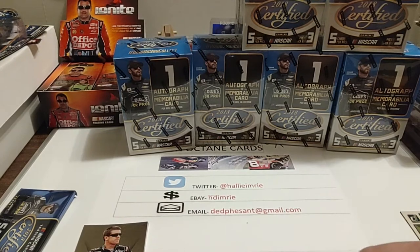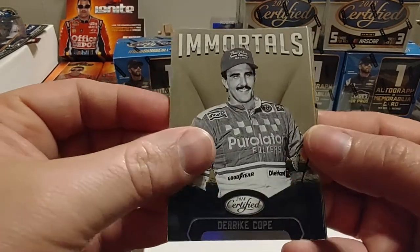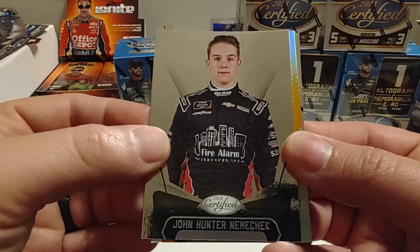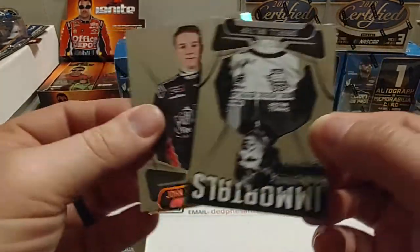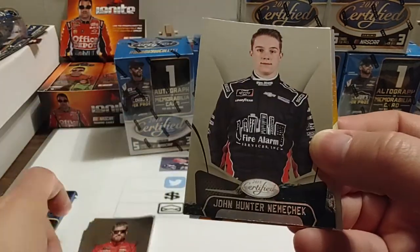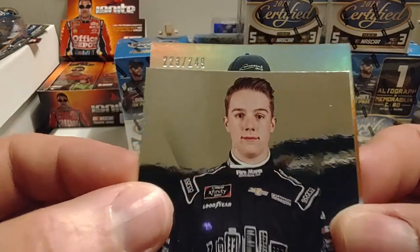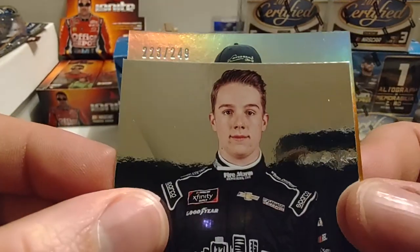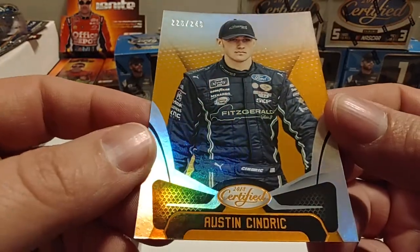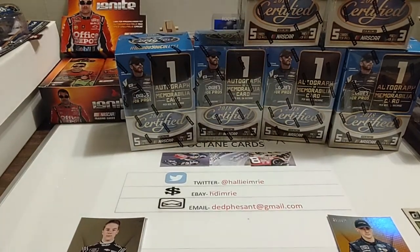Let's go to pack number two. We've got an Immortals of Derek Cope, and I can see our parallel coming up. John Hunter Nemechek was announced yesterday that he will no longer be driving for Front Row Motorsports — not sure where he's going. We also got a Daryl Waltrip Immortals, Justin Allgaier base, and the parallel is numbered 223 out of 249. It's Austin Cindric, this year's Xfinity Series champion — the 2020 Xfinity Series champion.